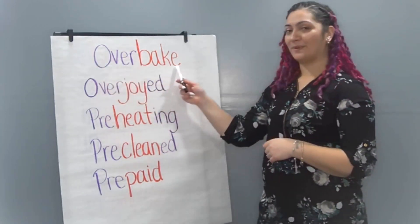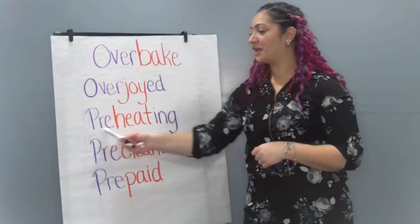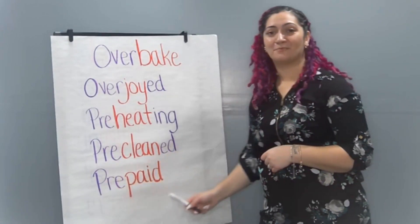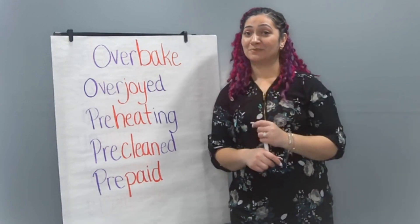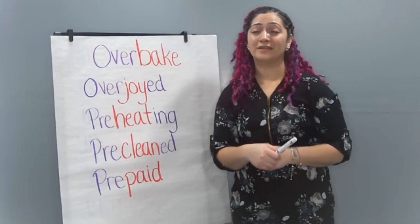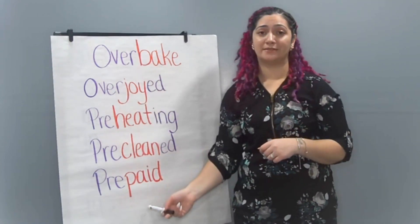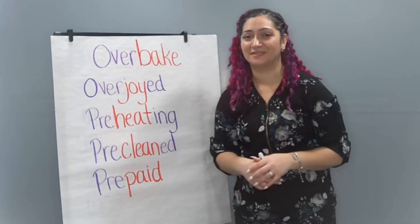Let's go ahead and reread these words one more time, scholars: overbake, overjoyed, preheating, pre-cleaned, and prepaid. Now it's going to be your turn to practice writing some of these words with our prefixes over and pre. You're going to see some sentences pop up on your screen, and they're going to be missing a word. We're going to fill in that blank with one of our words that we practiced today. I'll wait here while you go get a paper and something to write with.